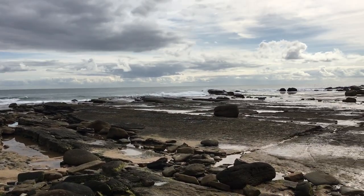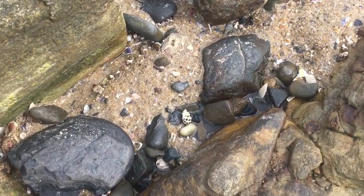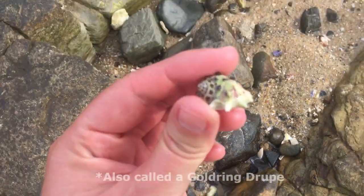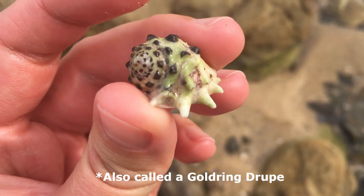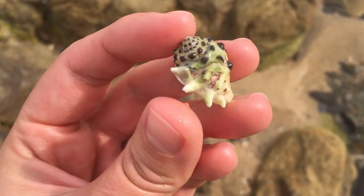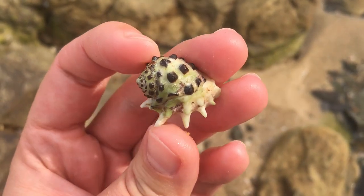Oh my goodness, I am lucky today — there is a spotted prickly droop here. Sorry, a prickly spotted droop — I think I say that the wrong way around. That one's quite nice, needs a bit of a cleanup. I think this might be my third one in three beach visits.